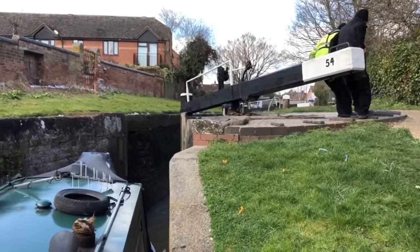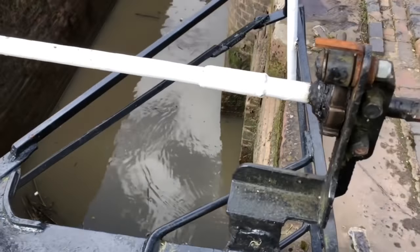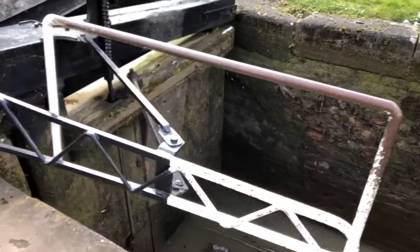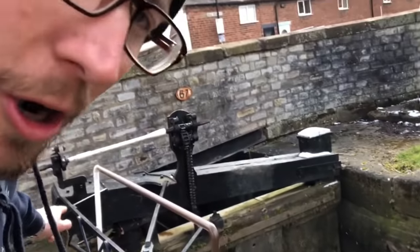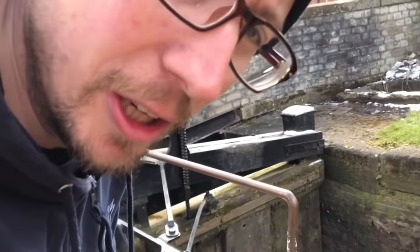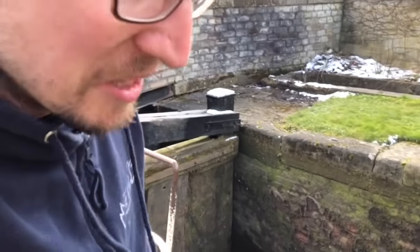We've succeeded in getting free at least. Just had to reverse whilst three big burly blokes opened the gate — well, two burly blokes and me. This little contraption here is basically because that robe was widened, so they had to put this on so you could open the gate. But it's really not easy. So Canal River Trust, please sort it out. That's all I'm saying.